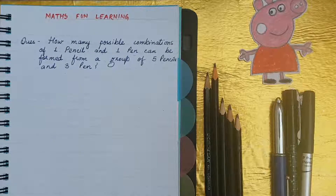Hello all mathematicians, how are you? Welcome to my channel, Math Fun Learning. I am your math teacher, Rashi.